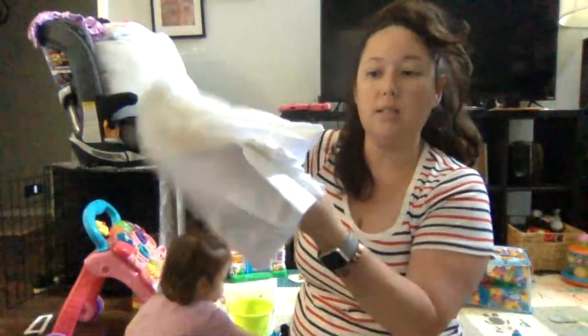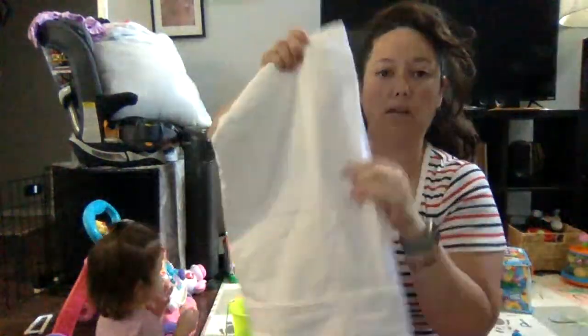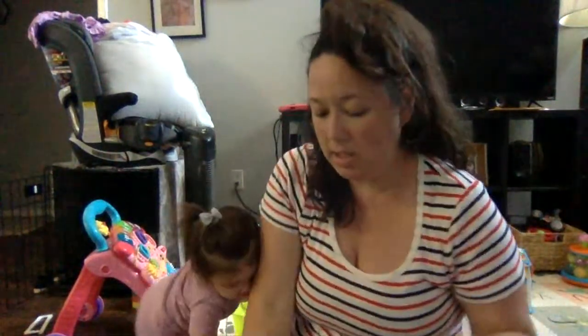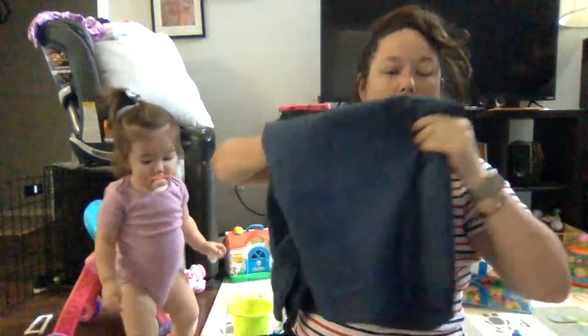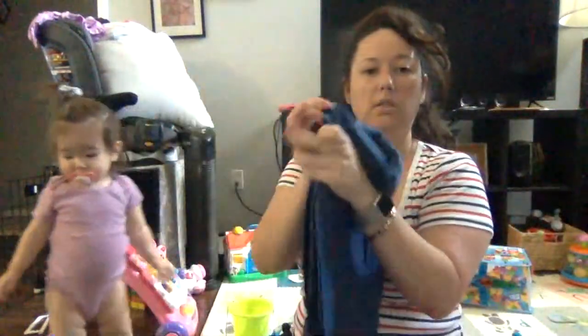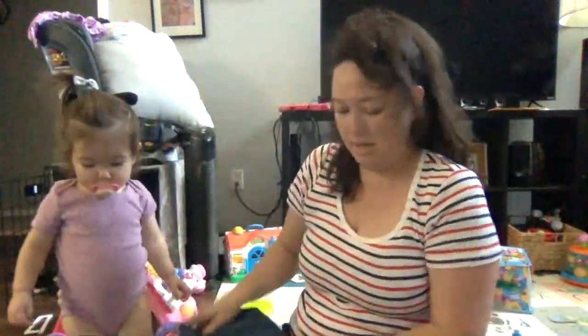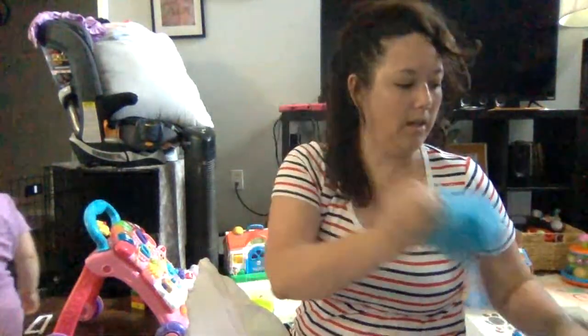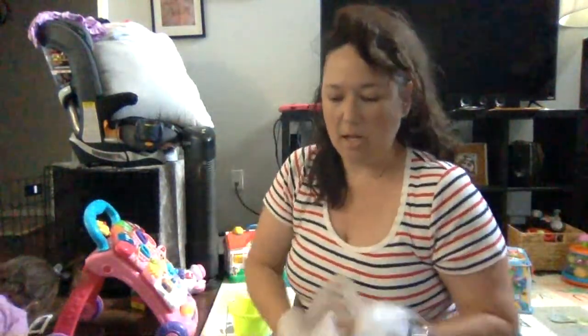And then some pillowcases — some white pillowcases, because I use white sheets and our pillowcases are getting kind of dingy. Also some blue pillowcases — nice blue. Just good to have extras. And another dish wand and another loofah.